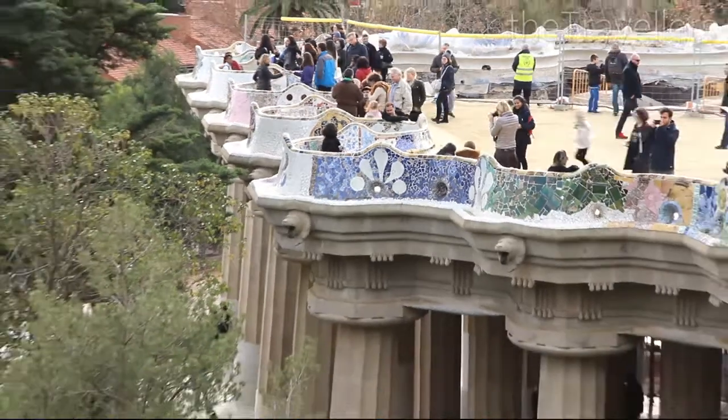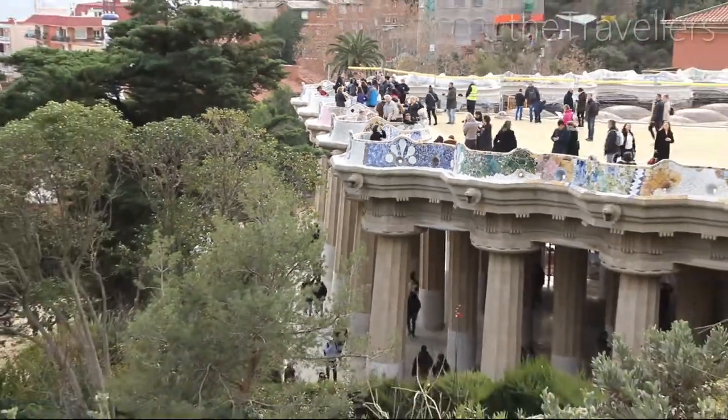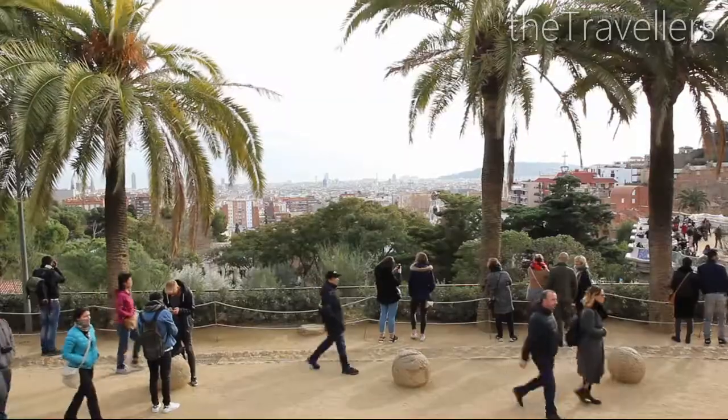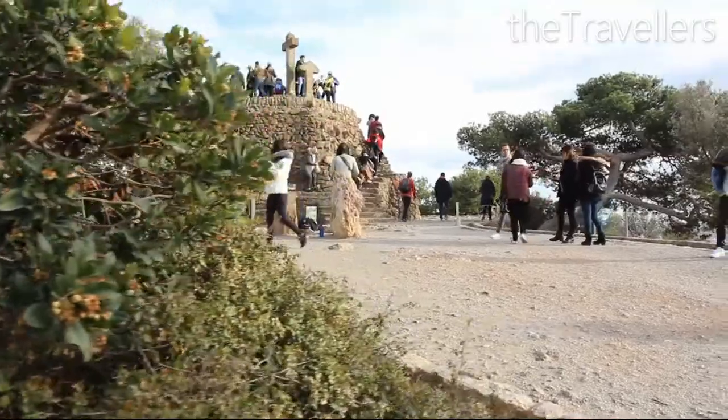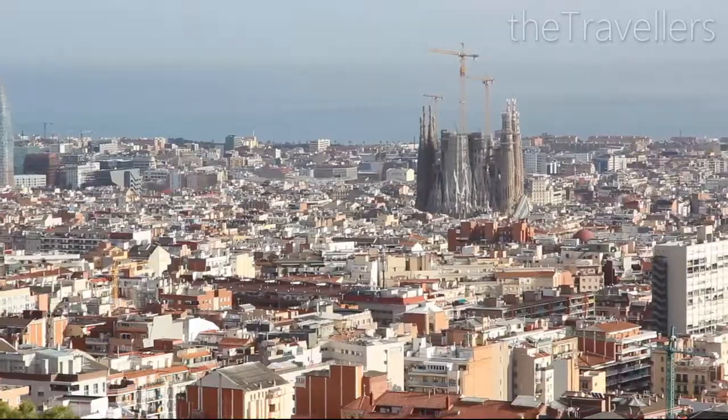Here's an insider tip: you don't have to pay for this view, because the entrance fee only applies to the monumental area of the park. Be sure to take some time to discover this relaxed and enchanting park.